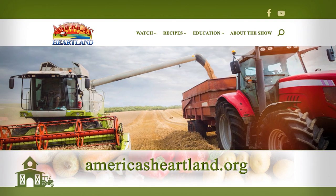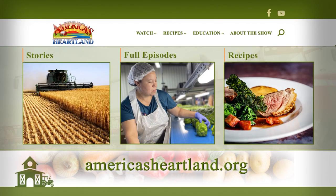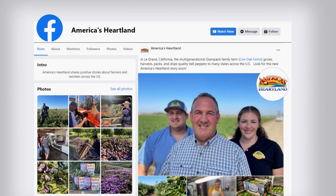That's it for this edition of America's Heartland. For more stories, full episodes, and recipes, visit americasheartland.org or connect with us on Facebook.